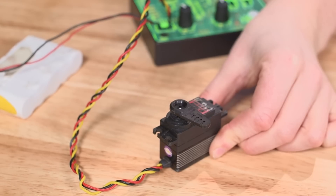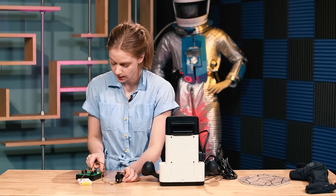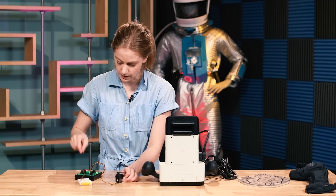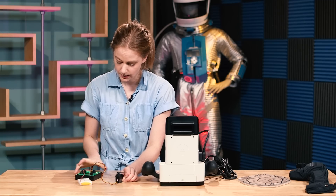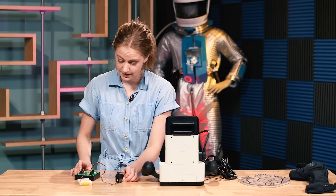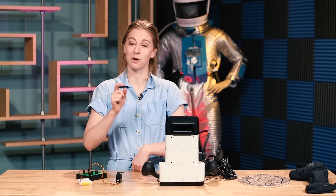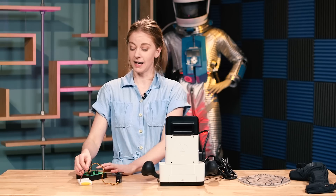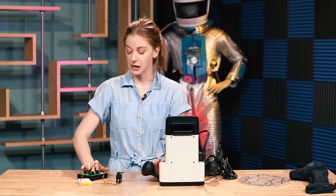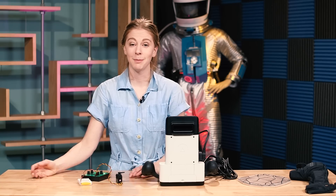You just plug it in and then move it around to record a little sequence. You can decide whether you want it to loop or only play once. This blew my mind and changed my robot game. Those are my favorite things for 2017. Thank you so much for watching and happy holidays! Bye!